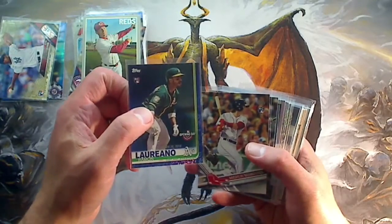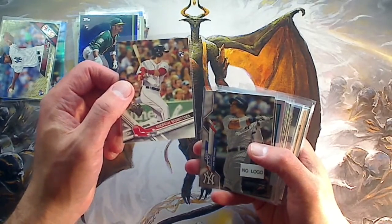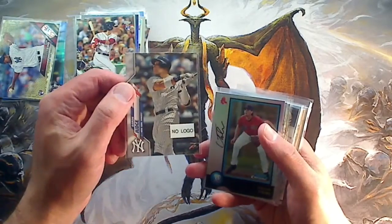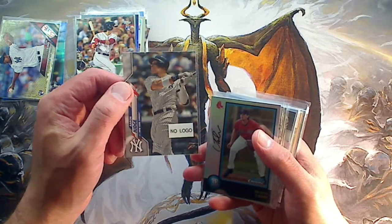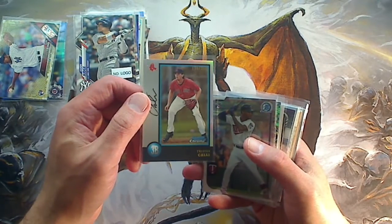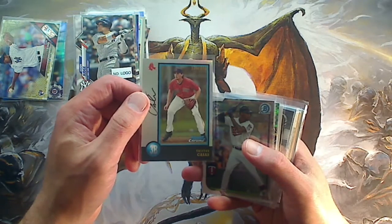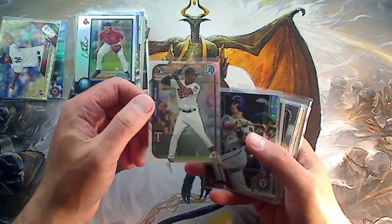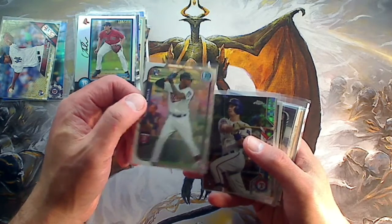Blue Laureano from 2019 Opening Day. Topps Benintendi rookie — surprised how far his cards have fallen, but I still think he's going to be a great player. This is an Aaron Judge with no Topps logo on it — I've never seen this before, probably just a Topps manufacturer error. Tristan Cassis, Bowman Chrome — the throwback to the 1999 or 1998 version — numbered to 250, very cool. Byron Buxton, Bowman Chrome refractor rookie card. Byron Buxton's cards are on fire — he's had a great season.